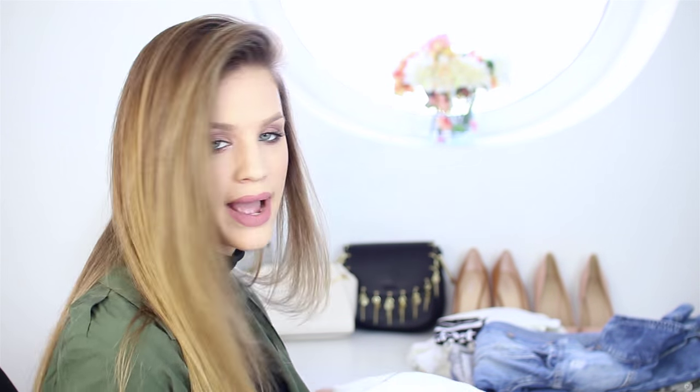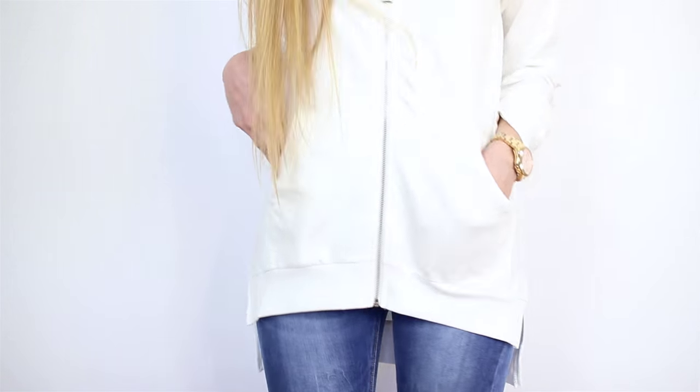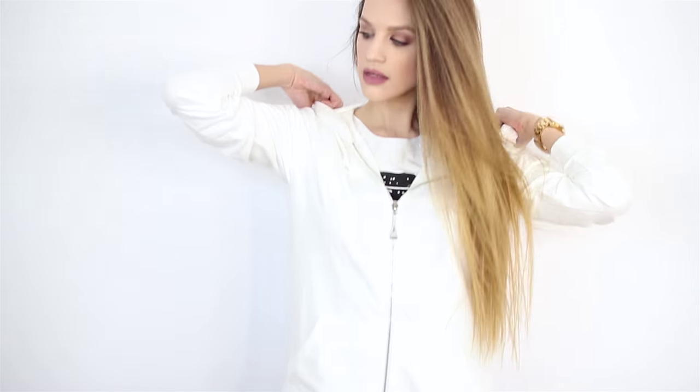Next we have a plain white cardigan — cotton type material — that's a little bit longer in the back and shorter in front. It has a zip in front; it's basic and simple. It goes really well with sneakers, just to throw on when it's not too cold and not too warm. A very basic piece that looks perfect with sneakers and jeans.